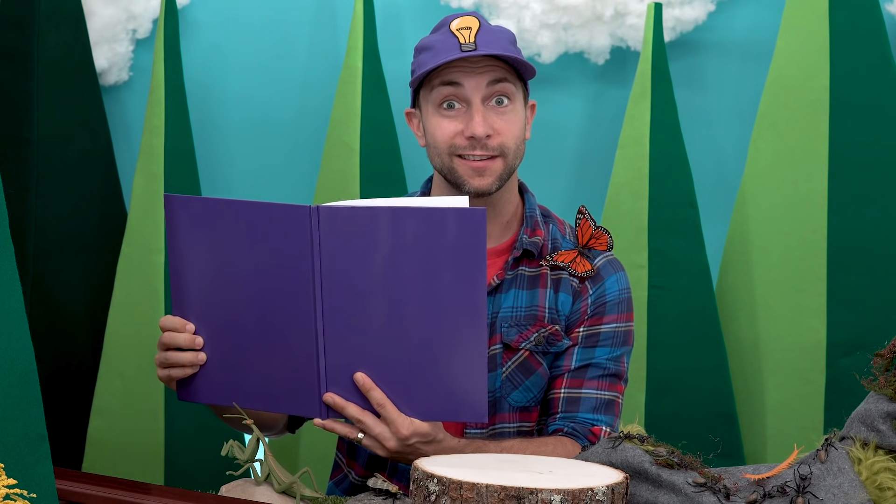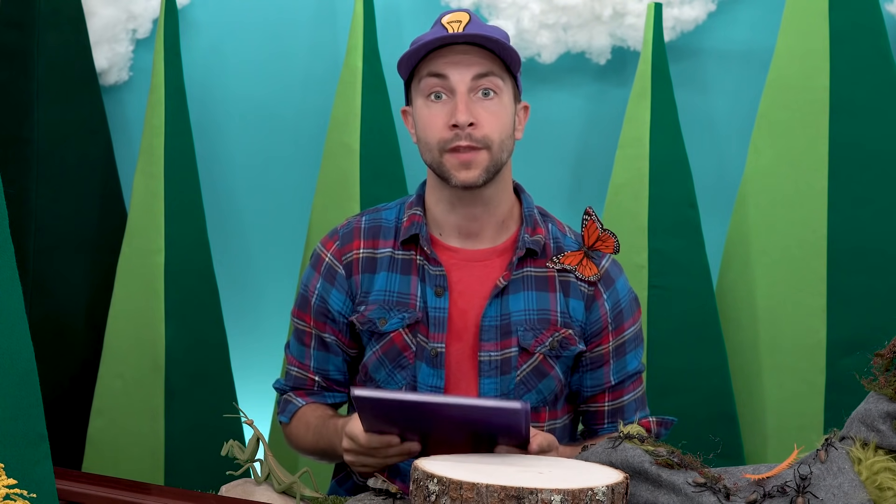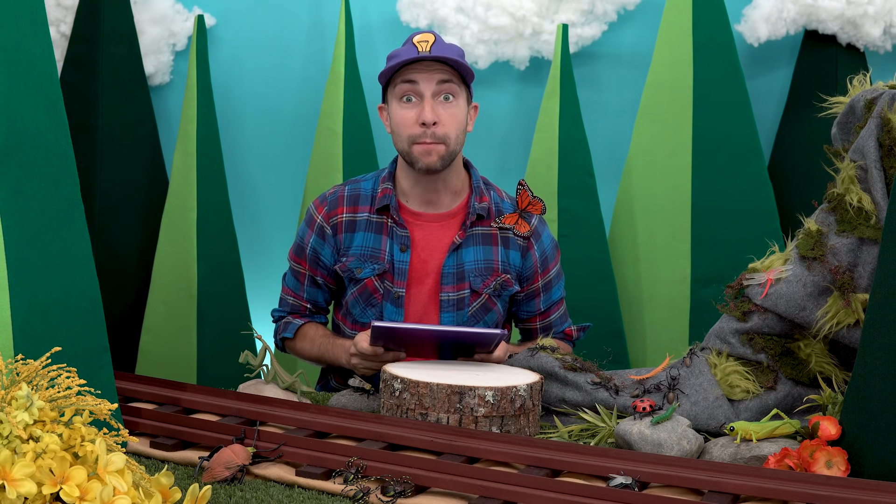My name is B, like the letter B. And this is Mr. Butterfly, and we're reading a book. Do you know what color this book is? That's right, it's purple. We are waiting for our friend Meita to wake up from his nap. Do you know who Meita is? Meita is a brown bear that lives in this forest. I have an idea! Why don't we wake Meita up from his nap, and together we can learn about bugs.